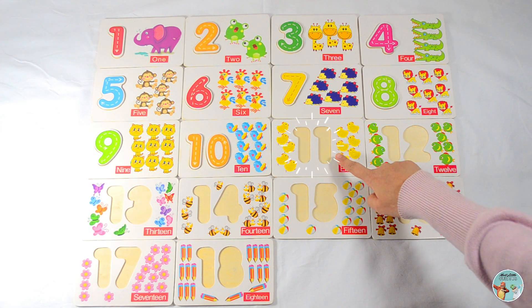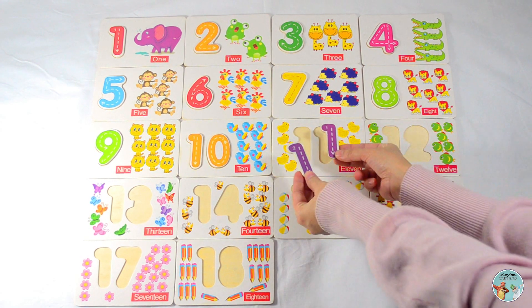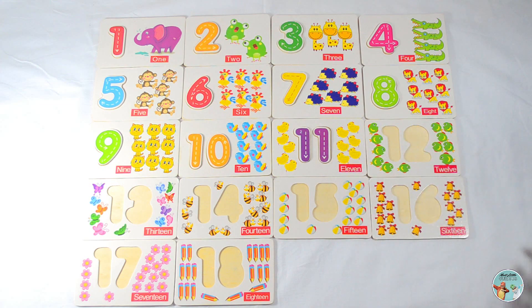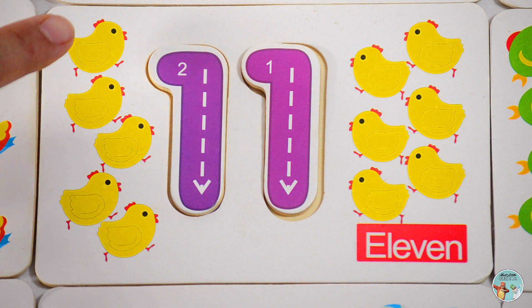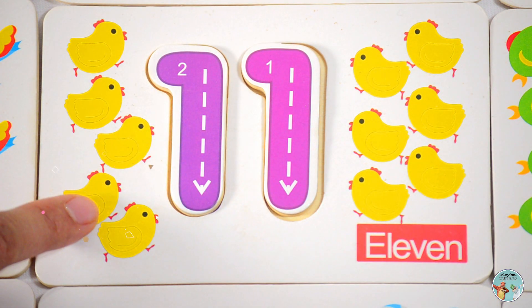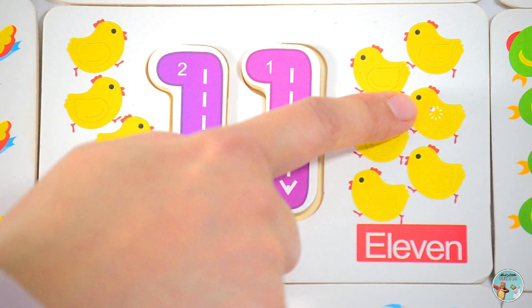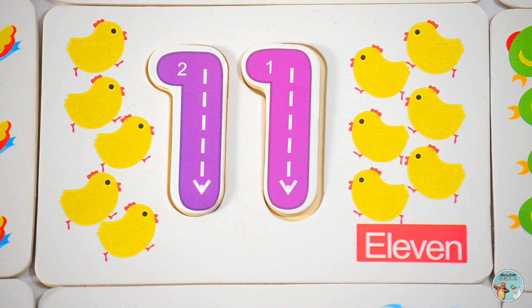What number comes next? Yes, number eleven. Eleven.